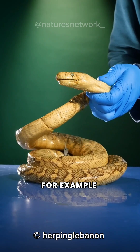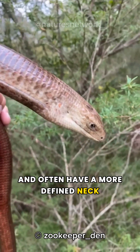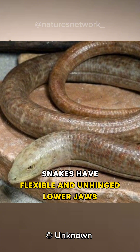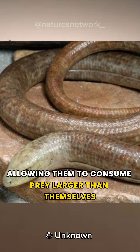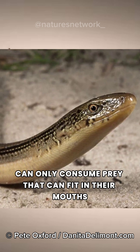For example, legless lizards have distinct eyelids, ear openings, and often have a more defined neck, while snakes have neither. Snakes have flexible and unhinged lower jaws, allowing them to consume prey larger than themselves, while legless lizards can only consume prey that can fit in their mouths.